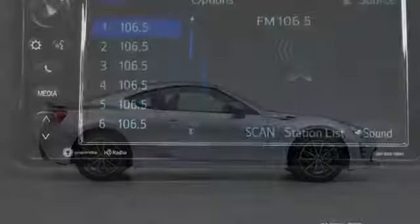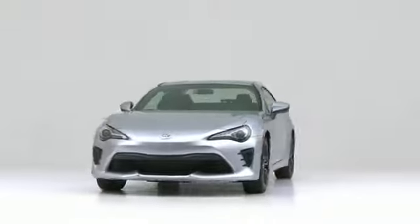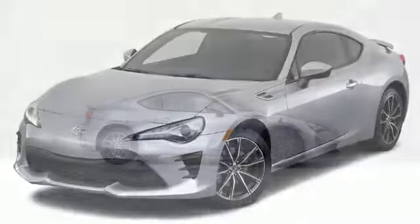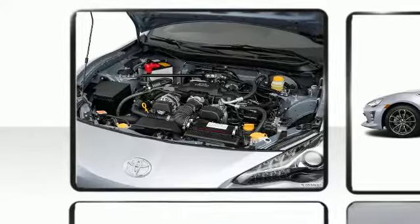Treat yourself to a test drive in the 2018 Toyota 86. This sporty car combines dashing good looks with great efficiency and utility. Toyota made sure to keep road handling and sportiness at the top of its priority list.